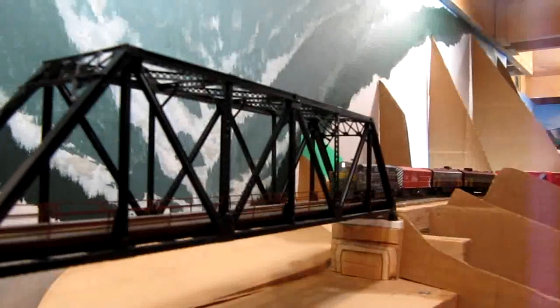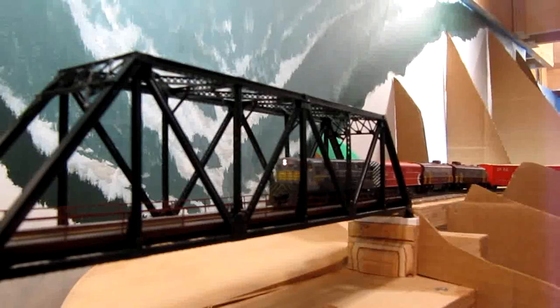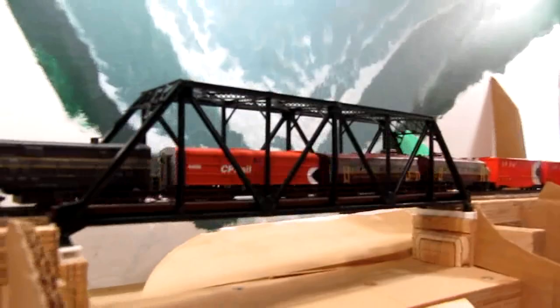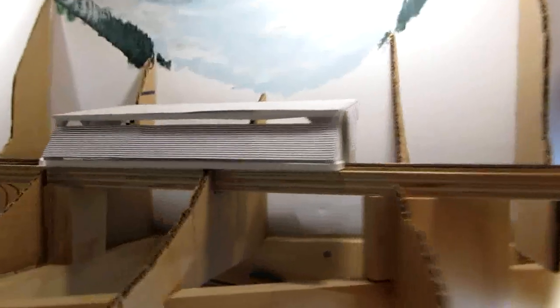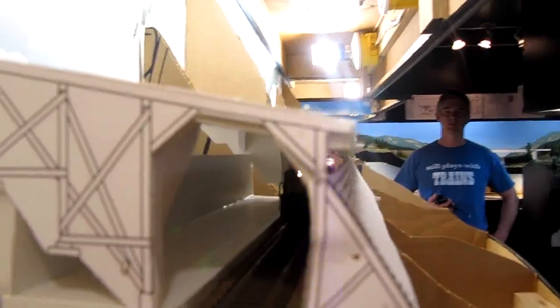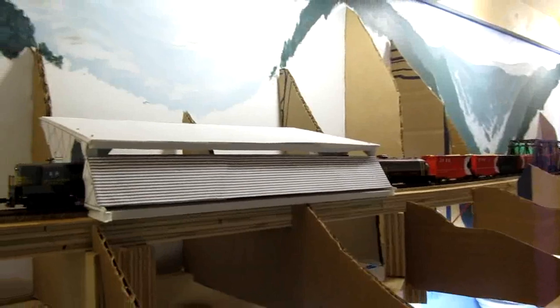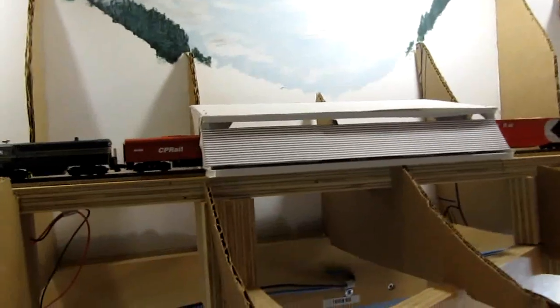Passing through a truss bridge over a slide area — the area was very unstable, so it actually didn't cross a creek; it was a slide path, which is why a truss bridge rather than a through girder. Then going through a snowshed, and it'll make its way up McRae Creek Canyon through some tunnels at Paulson and another snowshed, finally to the summit of Farron.